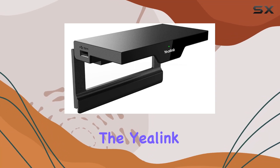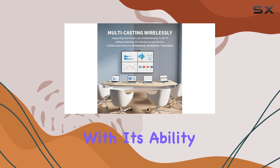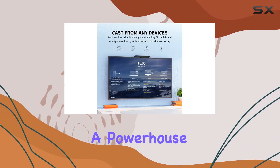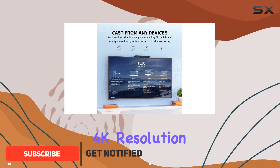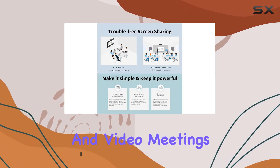Today we're diving into the A-Link Roomcast, a game-changer for collaborative environments. With its ability to effortlessly connect up to 4 screens wirelessly, it's a powerhouse for content sharing. The 4K resolution at 60fps ensures top-notch quality for both presentations and video meetings.